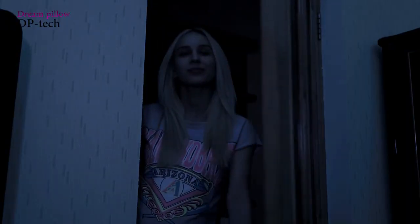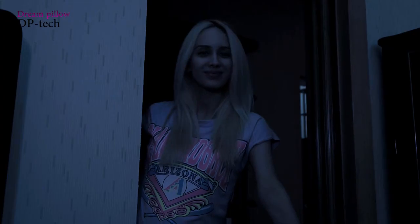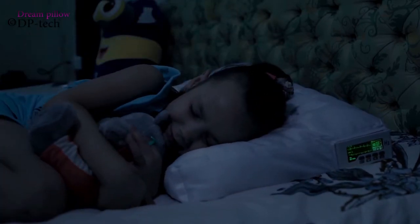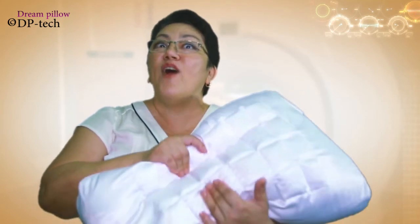Now at any time, the person sitting next to you can just look at the display and know how many hours you've slept and what phase you are in at the moment. With DreamPillow, your life will finally change.